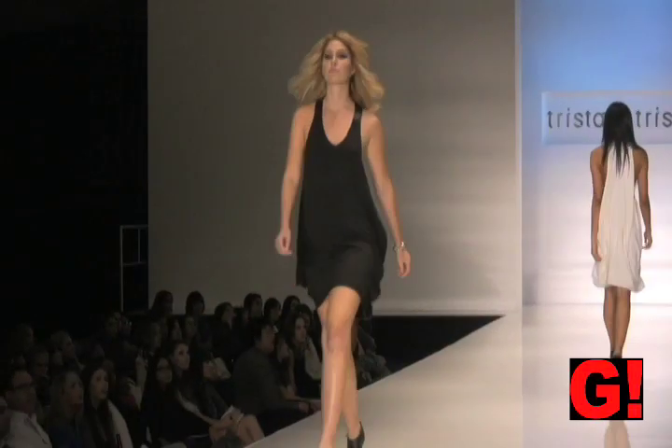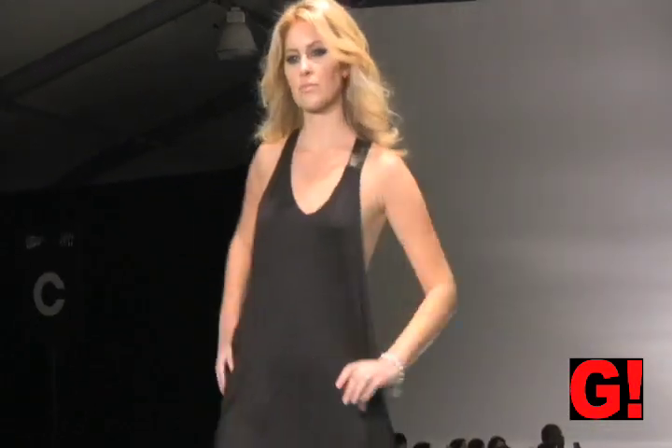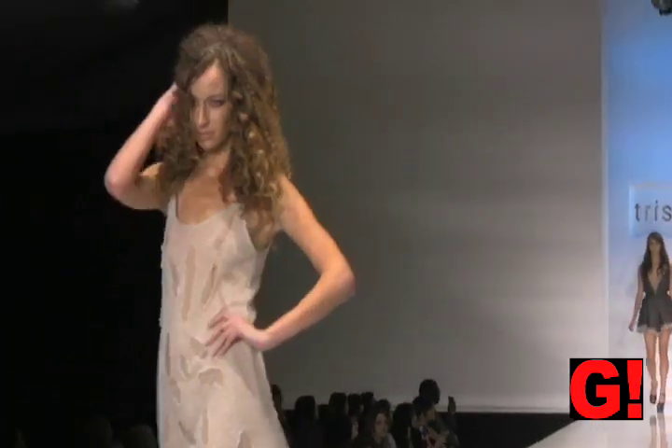This next little dress is blousey on the bottom, and on the side it's all the way down. This next cream dress has cutouts of fabric.